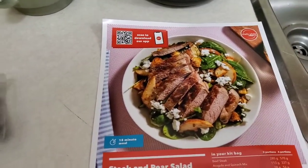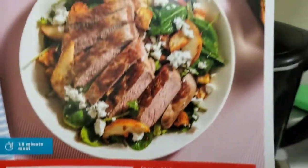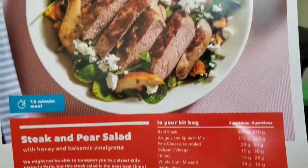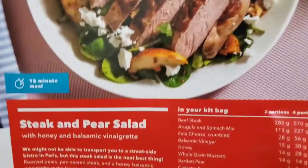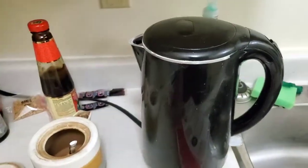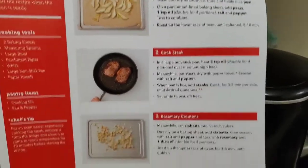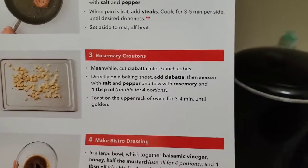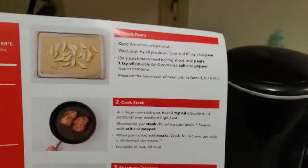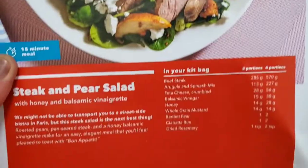Hey guys, so today it is Tuesday, February 2nd, 2021, and gonna be doing another recipe today. Gonna be doing this steak and pear salad. The reason I got this recipe is because I wanted to try the steak, and I thought the pear and the salad was an interesting idea. The weird thing is that they roast the pears and they get you to make your own croutons. The only work really is to make the steak. Pretty basic recipe, so I'm gonna go figure it out and I'll be right back.